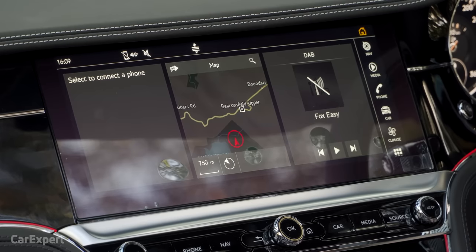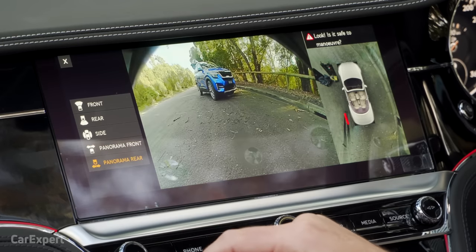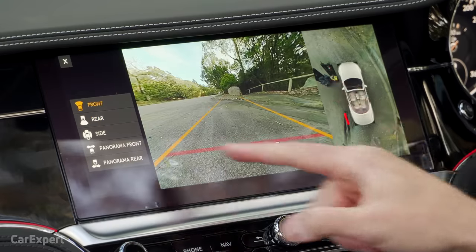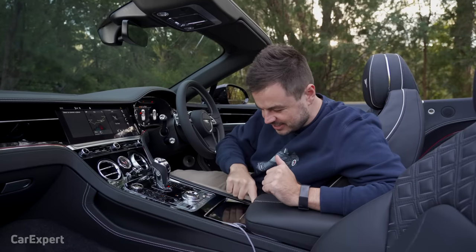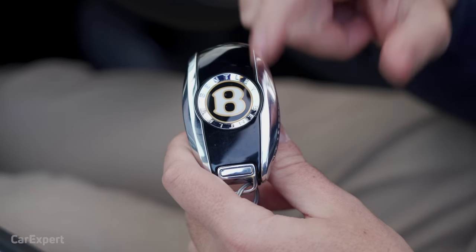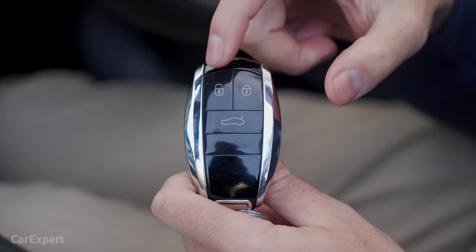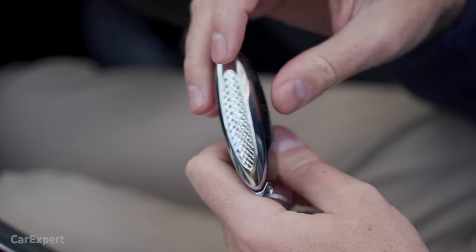It's also got a 360-degree camera. You press this and it opens up — you have panoramic front, panoramic rear, side, rear, and front views. The quality of this isn't amazing though — I would have liked to see a much higher resolution. As for the key, it's got Centenary gold highlights, Bentley branding with the big B, and on one side you have unlock, lock, a boot button, with knurled edges.